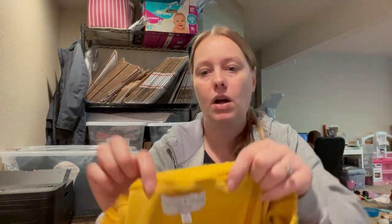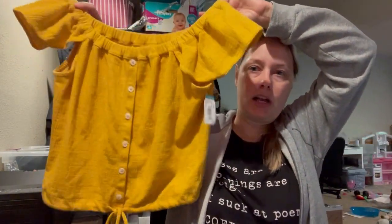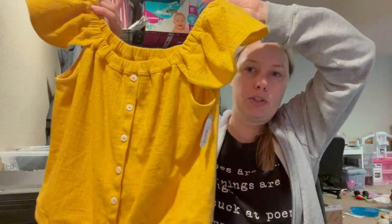This is from Madewell. It's the Texture and Thread line, and it's a size medium. It's a really cute mustard yellow — could be worn on or off the shoulder — little button-down top with a little tie at the bottom.